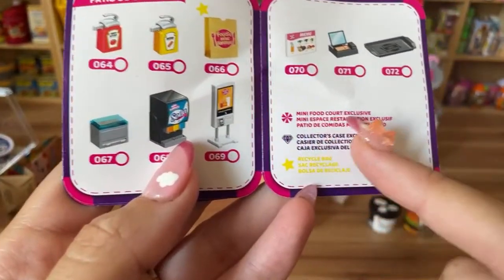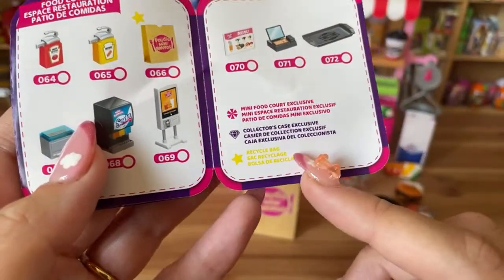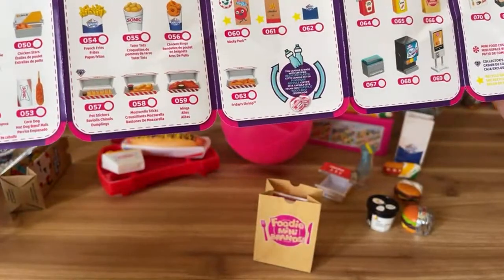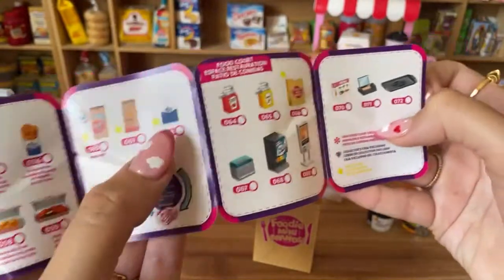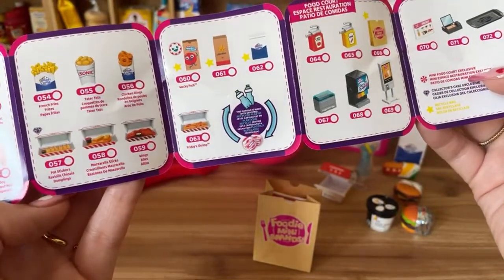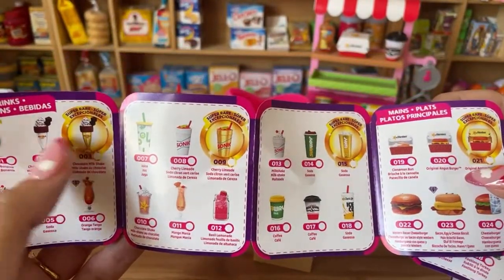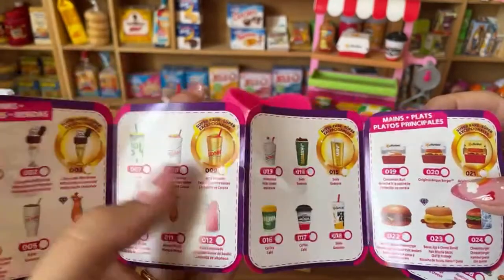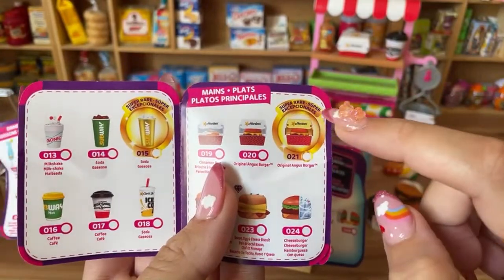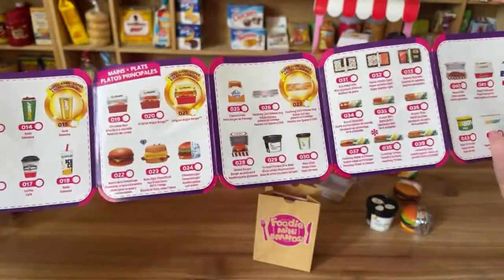Looking at the symbols more closely: the star means recycled bag — some items are recycled bags, which is cool. The diamond means collector's case exclusive. The super rare gold items include the chocolate milkshake from Hard Rock Cafe, cherry lemonade from Sonic, gold soda from Subway, and original Angus burger from Hardy's. I don't see the mini food court exclusive clearly.